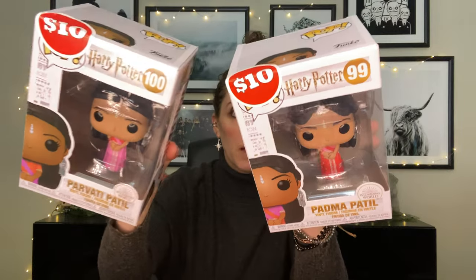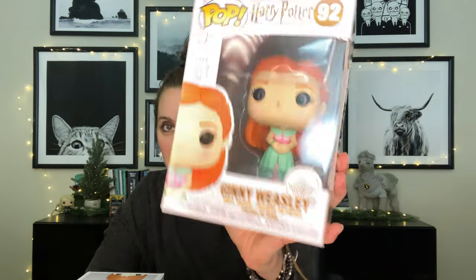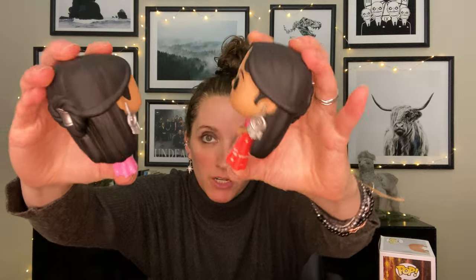I have Padma Patil and Parvati Patil — the twins. I got them for $10 each from Toys and Games and Calendars. Here are the Patil twins up close. As you can see, they have the reverse dress as far as color goes, just like they do in the movies. Here are their earrings, and the back is really, really pretty. You can't just have one — you gotta have both of those girls.